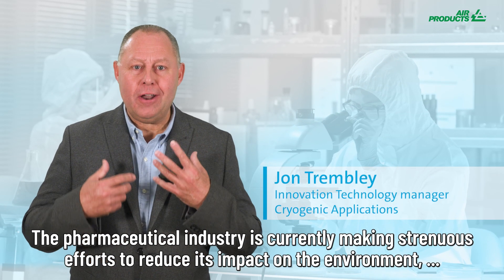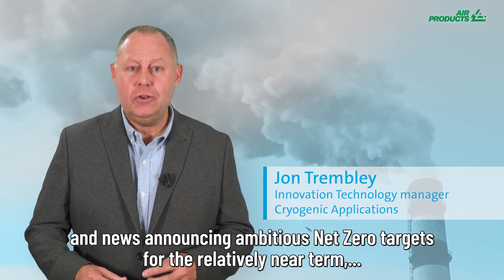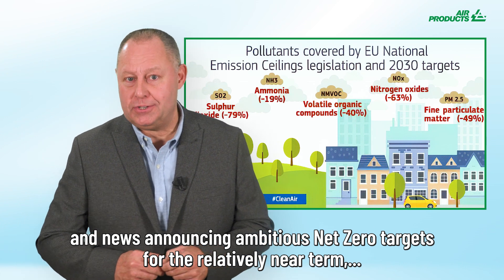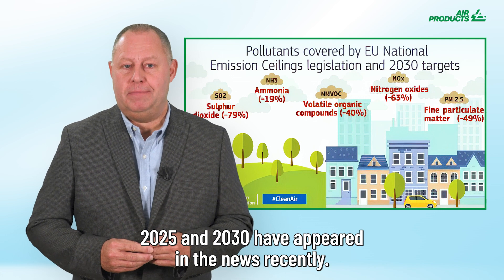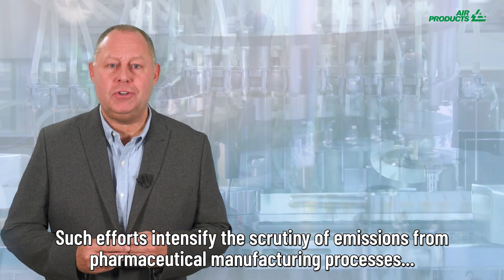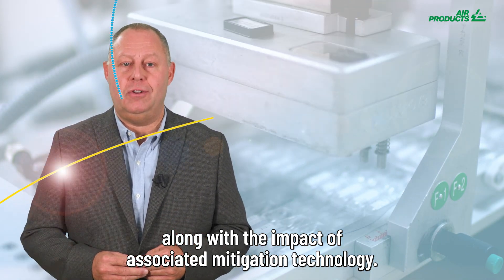The pharmaceutical industry is currently making strenuous efforts to reduce its impact on the environment, and news announcing ambitious net zero targets for the relatively short near term — 2025 to 2030 — has appeared recently. Such efforts intensify the scrutiny of emissions from pharmaceutical manufacturing processes, along with the impacts of associated mitigation technology.